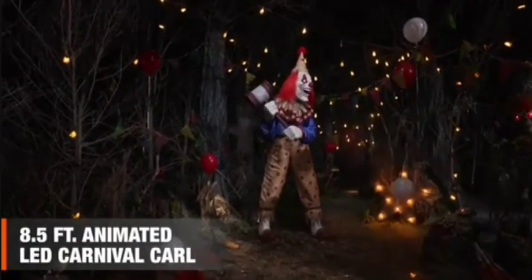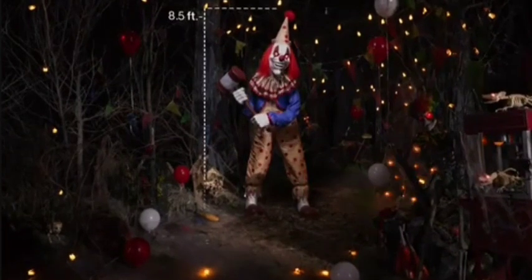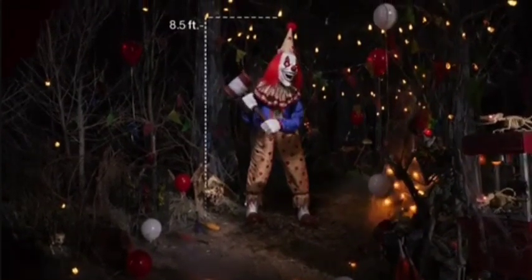Step right up. You! Yes, you! What are you waiting for? The circus is in town, and the enormous 8.5-foot animated Carnival Carl invites you to try your luck.